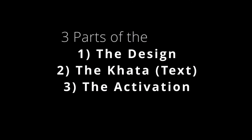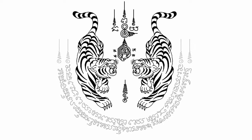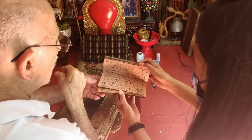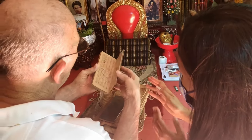The Sak Yant consists of three parts. First, the design, which is the actual image of the tattoo. Second, the kata or magical script around the design. The kata is written in ancient magical languages, notably Pali, Khom, and Lanna language in Northern Thailand.